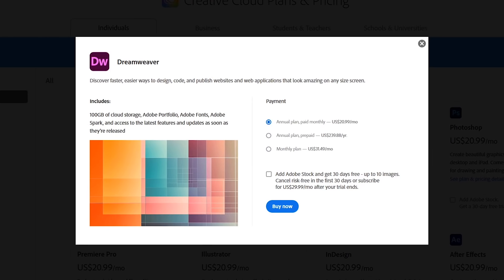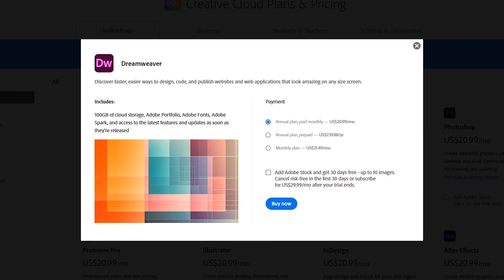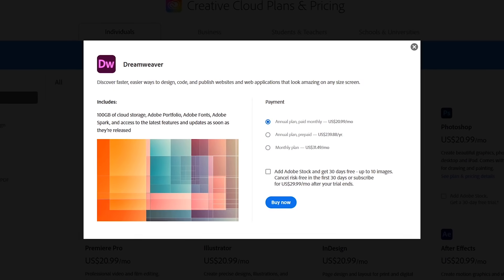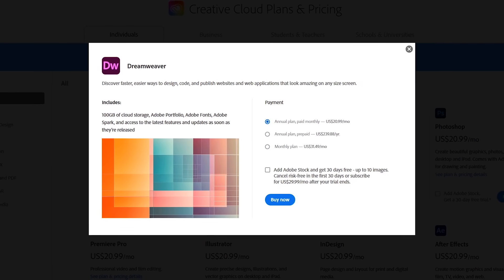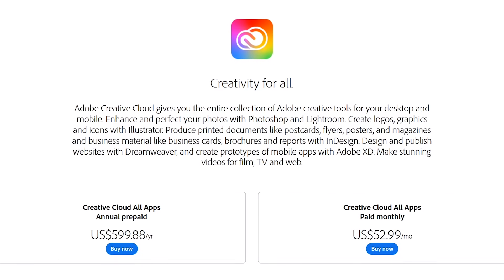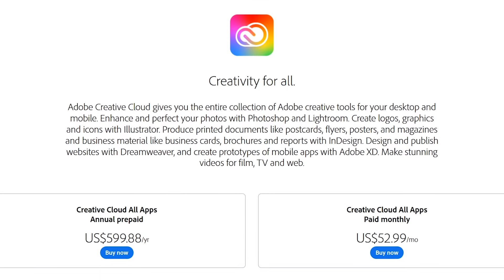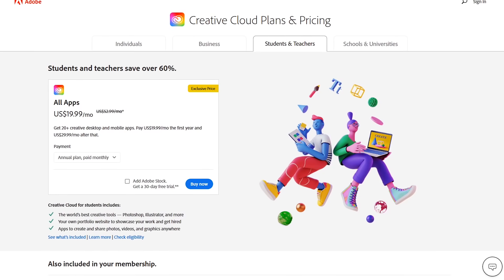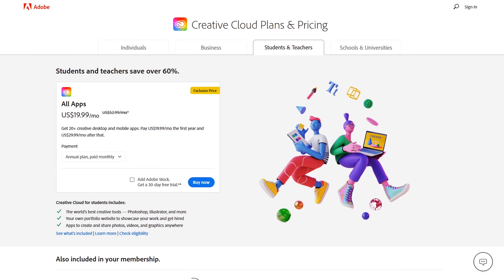Available for both Windows and macOS, Dreamweaver is not cheap. Their homepage offers a seven-day free trial. To purchase it by itself, the cost is around $21 per month. If you go with their Creative Cloud Bundle including Photoshop, Premiere Pro, and many others, it will set you back $53 per month. However, students and teachers can get the Adobe suite of apps heavily discounted for just $19.99 per month.